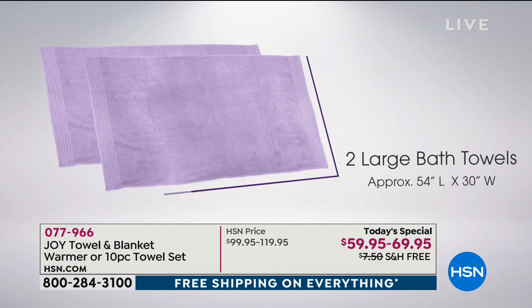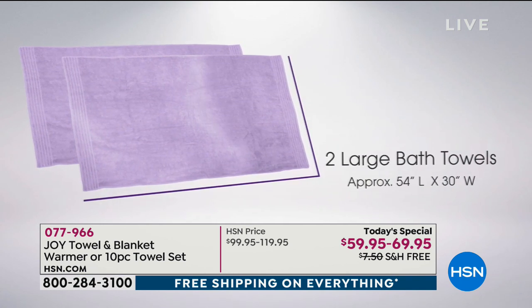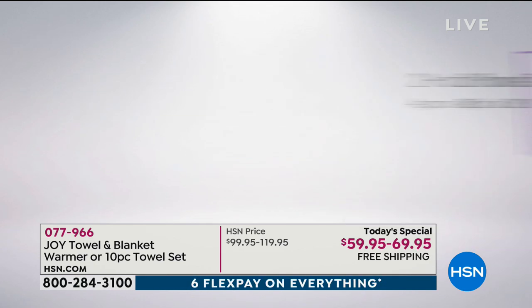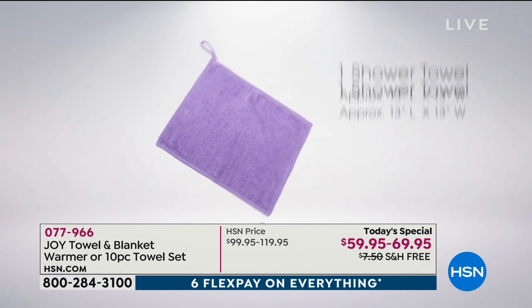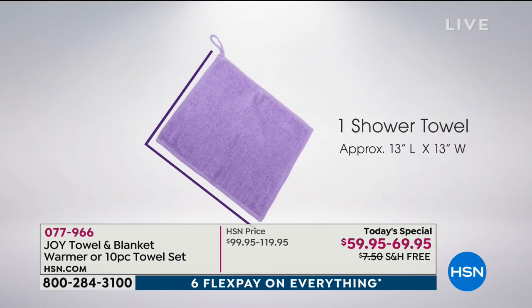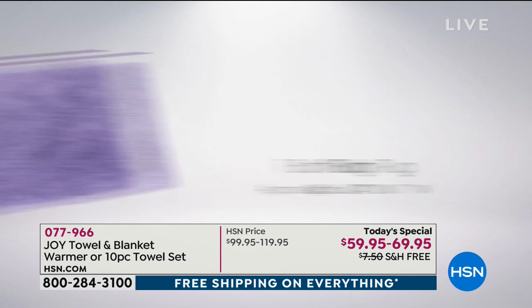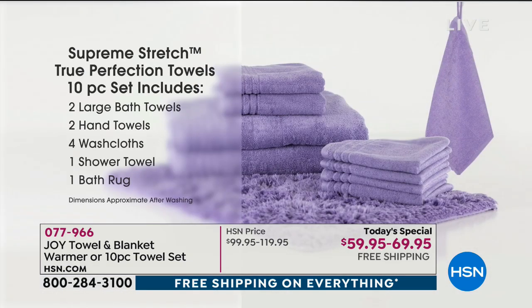All of them included in a 10-piece set: two large bath towels (54 by 30), two hand towels (28 by 16), four washcloths (13 by 13), a shower towel, and the bath rug is even included. Today's special price is $59.95 for the 10-piece towel set.